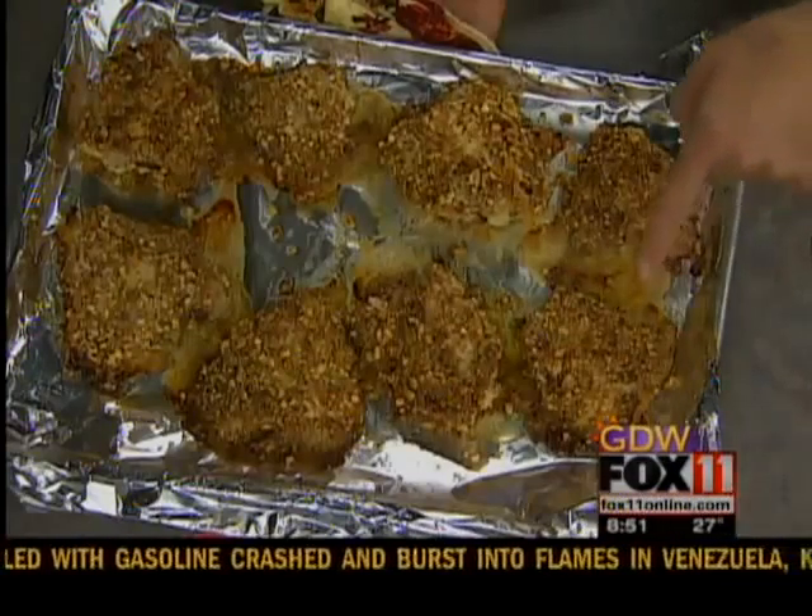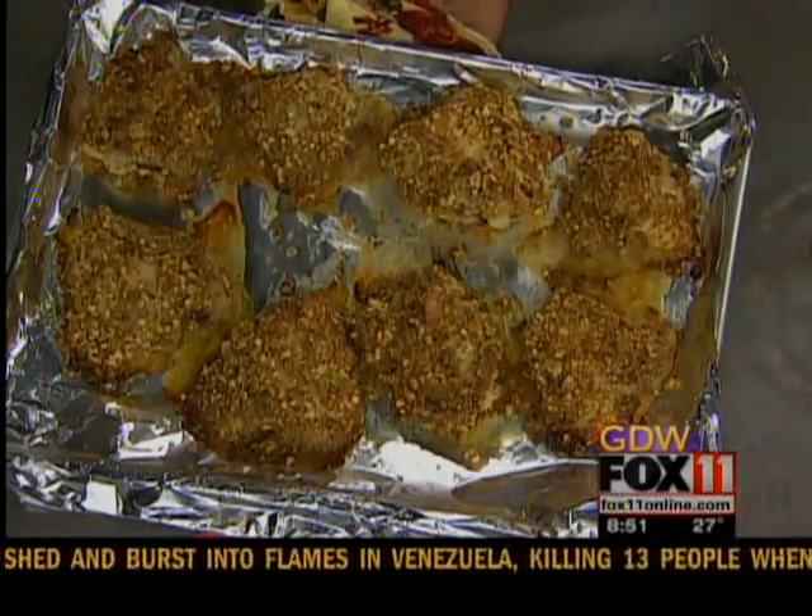So I marinated the chicken thighs in the creamy marinade, which makes a nice little dipping sauce at the same time. Totally. And then we did the — isn't that delicious? Oh, it really is good.